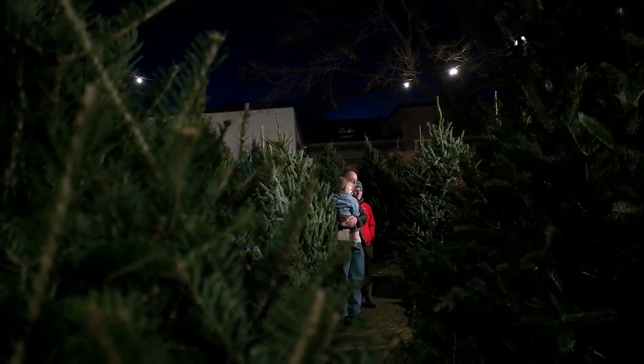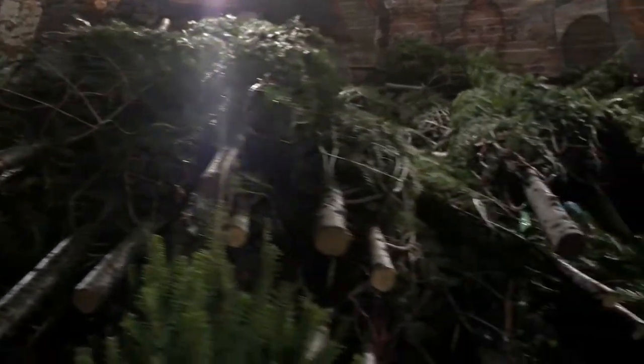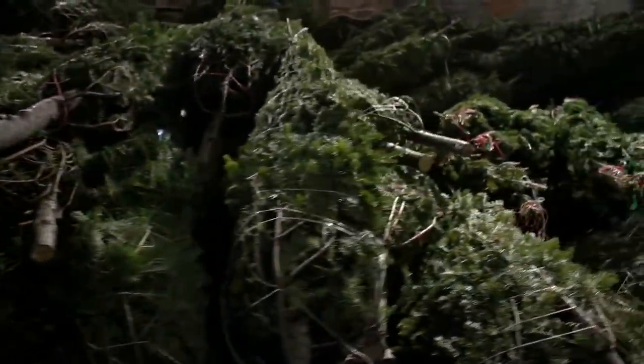It's time to look for a tree — not a normal one, but a Christmas tree. Holiday season is upon us and Christmas trees are piled up waiting for a buyer.